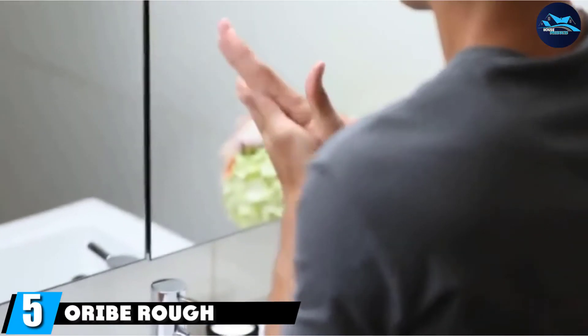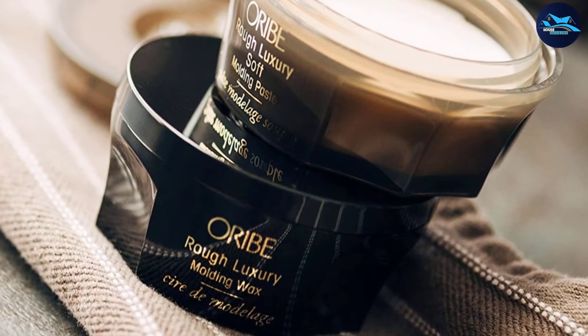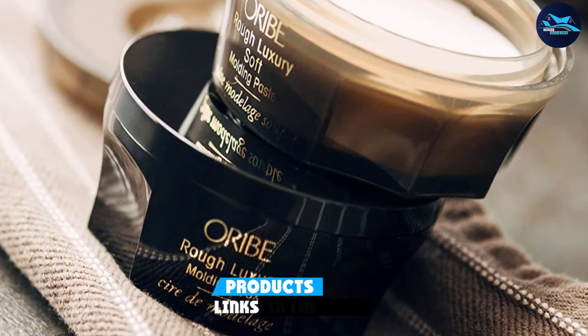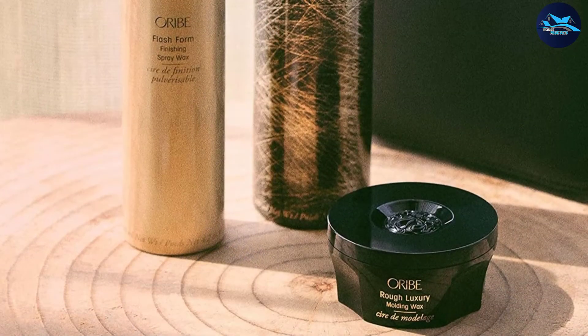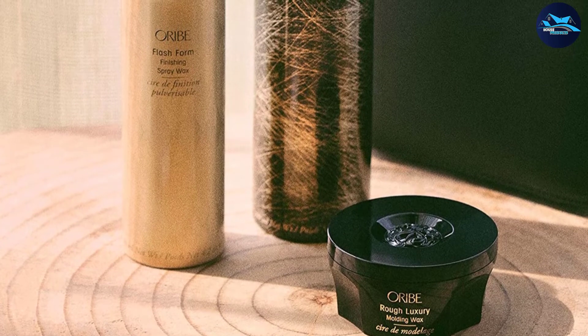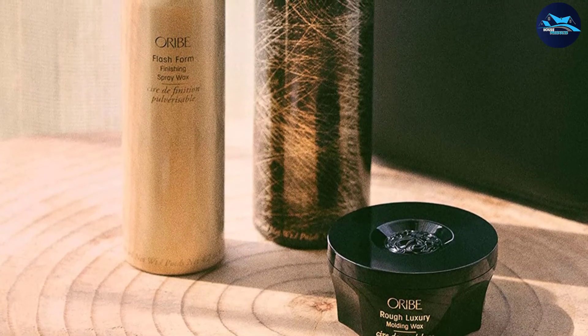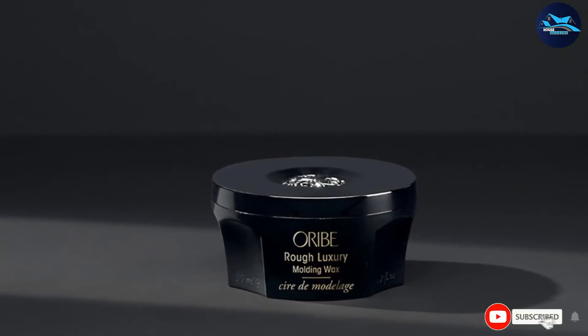The number five position is held by Oribe Rough Luxury Molding Wax. This moldable and durable luxury hair wax for men sports a unique cedar-dazzle scent and a lavish texture that provides a healthy semi-matte hold for pretty much every hairstyle or hair type imaginable. While it's suitable for every gentleman, it's especially good at adding volume and life to flat or fine hair.